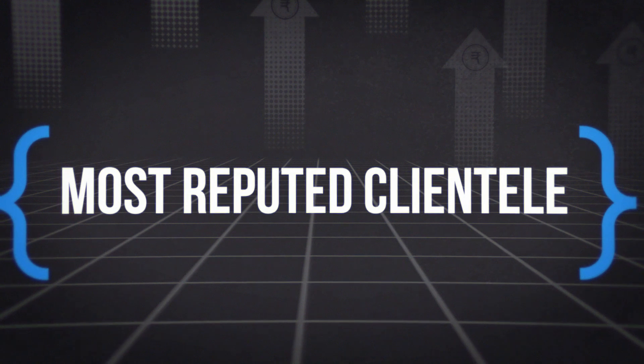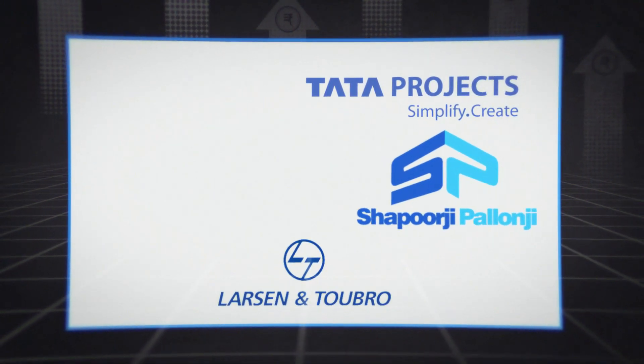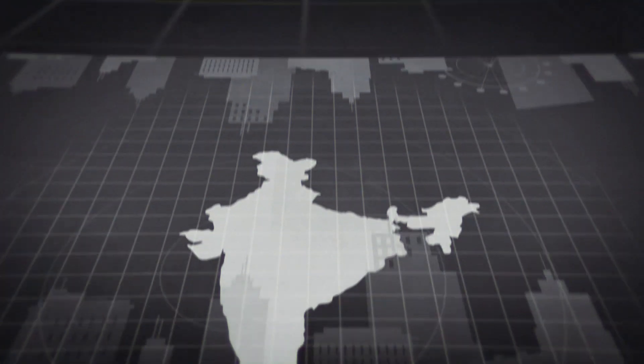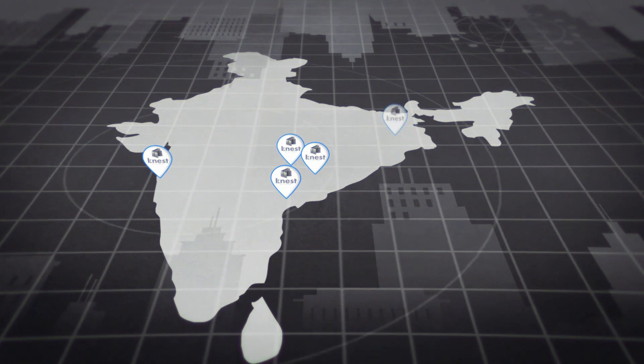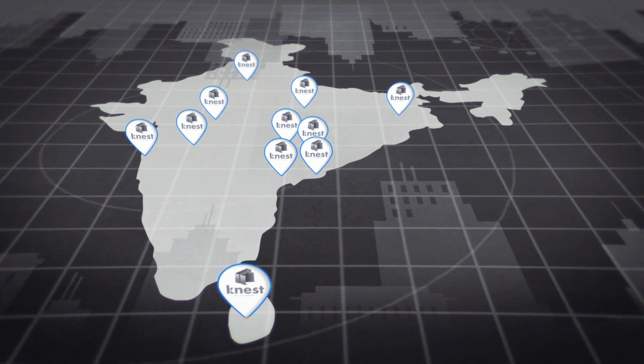Kaynest serves the world's most reputed clientele, including Tata Projects, L&T, Shapoorji Pallonji, Kohinoor, Magic Red, and many more. With geographical presence in cities like Raipur, Bhilai, Vijayawada, Mumbai, Kolkata, Pune, and now in Sri Lanka.